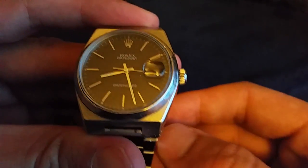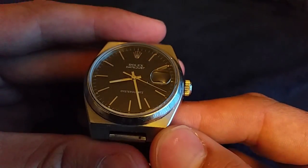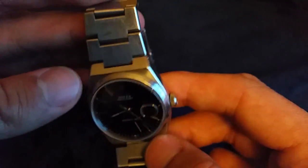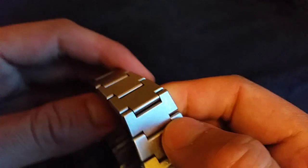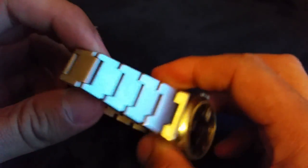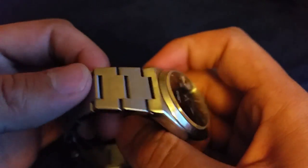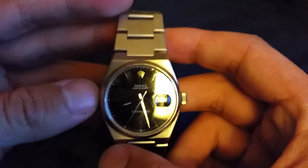If you look at the mechanism, you can see it's definitely ticking, and it's ticking because it's battery-powered. There are not that many of these floating around anymore — you can only really get them in the secondary market. They stopped production in 2001.